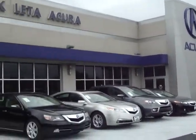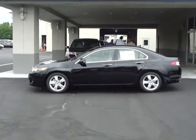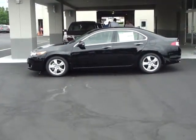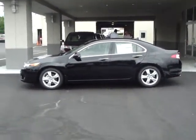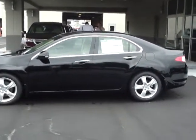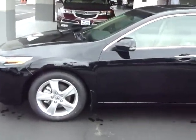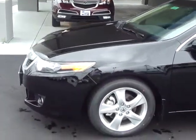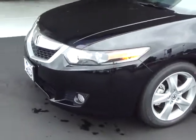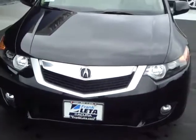Frankly, Acura is proud to offer the 2010 Acura TSX. This exciting front-wheel drive luxury sports sedan offers a wide array of technology, safety, and convenience features that are optional on many of our competitors.